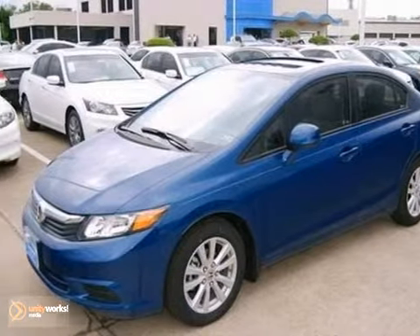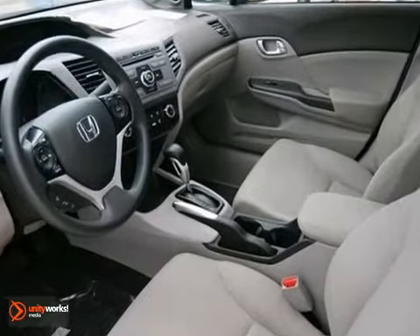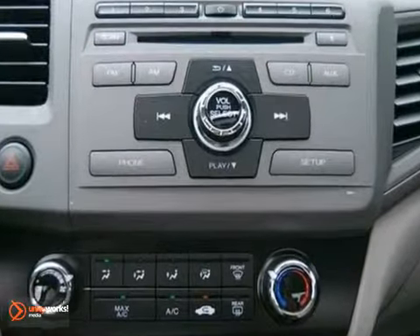Economy and reliability come together in this fantastic 2012 Honda Civic. You'll get nice features like alloy wheels, tinted glass, and a CD player. It comes with a sunroof and a 5-speed automatic transmission.